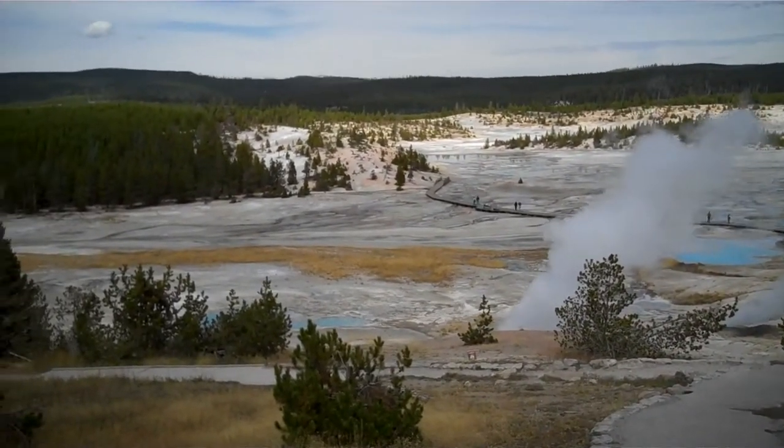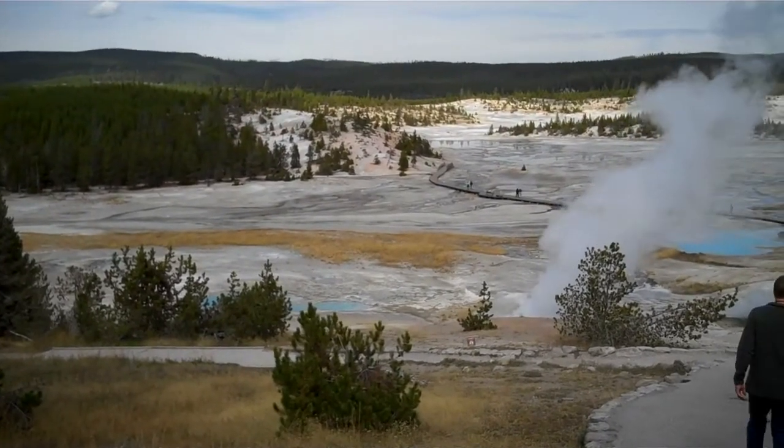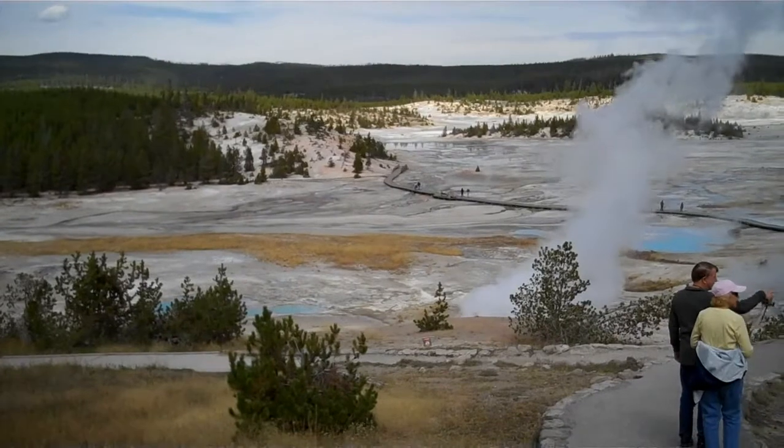This is the Porcelain Basin in Norris Geyser. It is amazing.